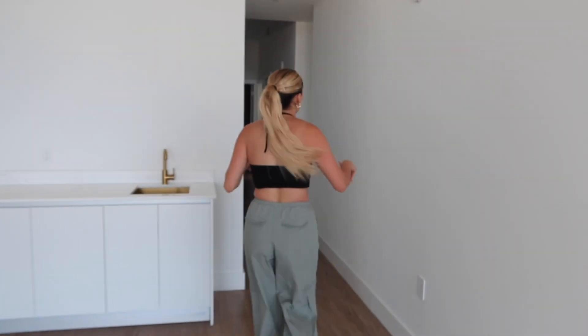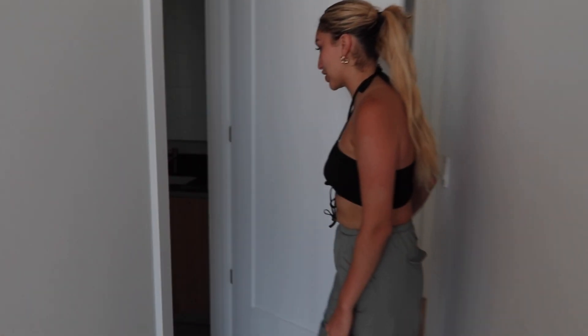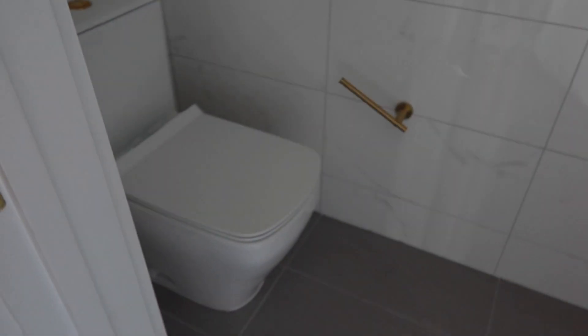So this is going to be the hallway. And here we have a guest restroom — just the toilet, cabinet, and the mirror.